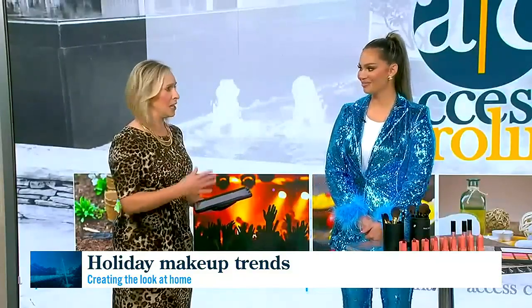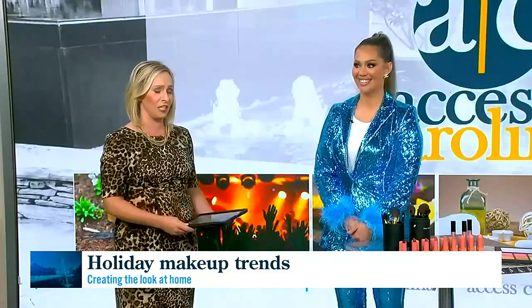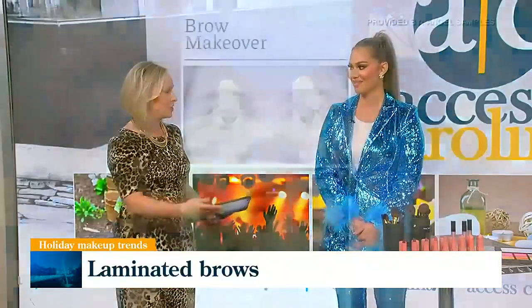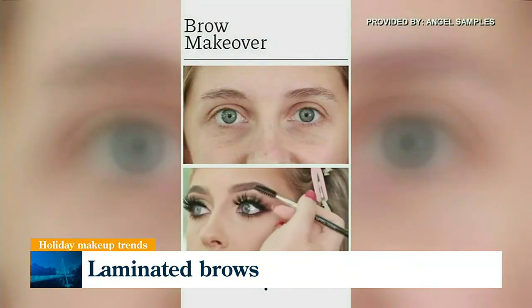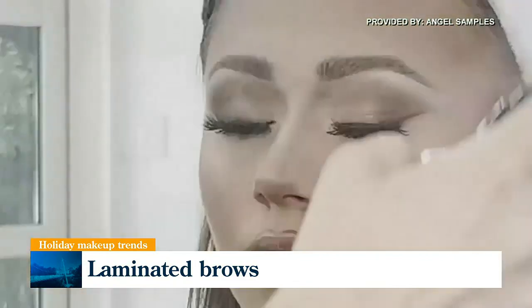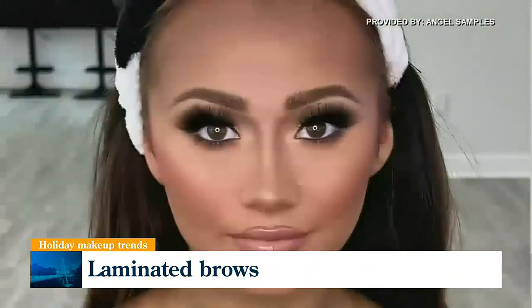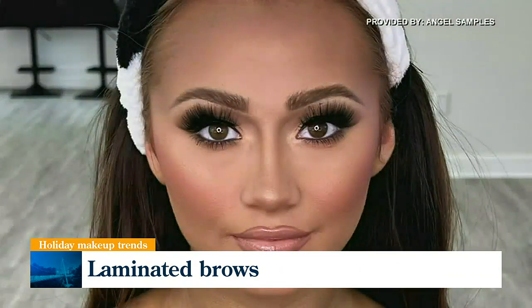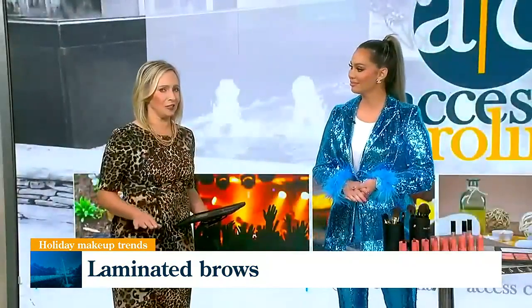The first big makeup trend is the laminated brow look. Angel has provided some video to illustrate this. The laminated brow look started trending in 2020 — it's essentially a perm for your brows to help tame unruly hairs and give you a fuller look. But in 2022, we now have strong enough brow gels to give you that full look without adding chemicals to your brows.